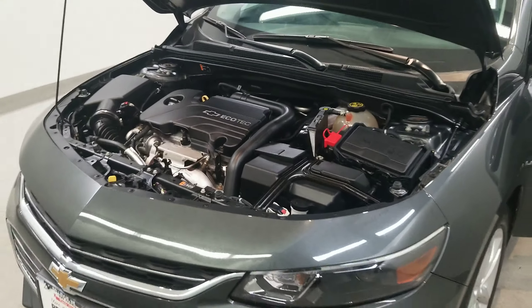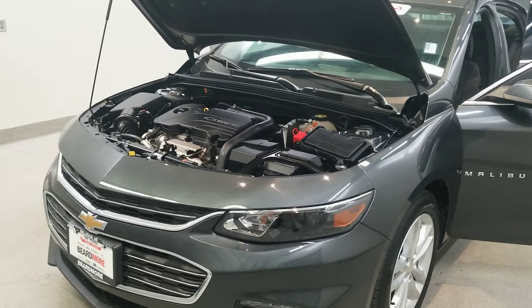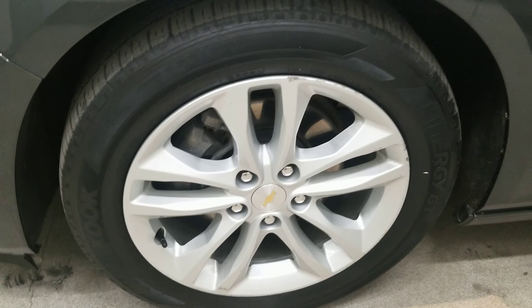This is our 2016 Chevrolet Malibu LT-1LT. It is one of our pre-owned certified vehicles. It comes equipped with a 1.5 liter dual overhead cam engine with a six-speed automatic transmission. This vehicle is front-wheel drive.